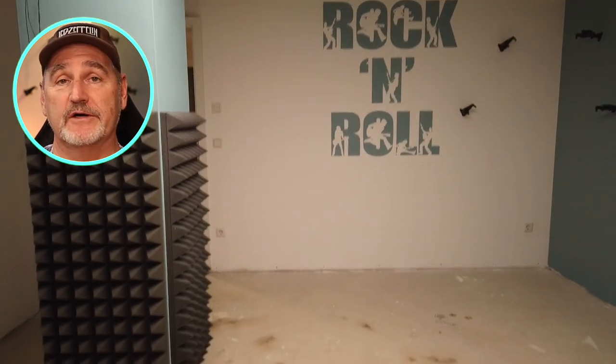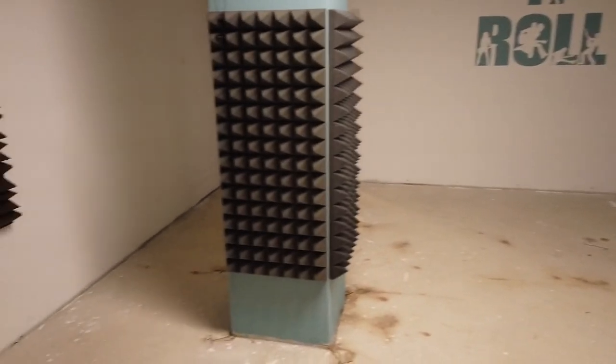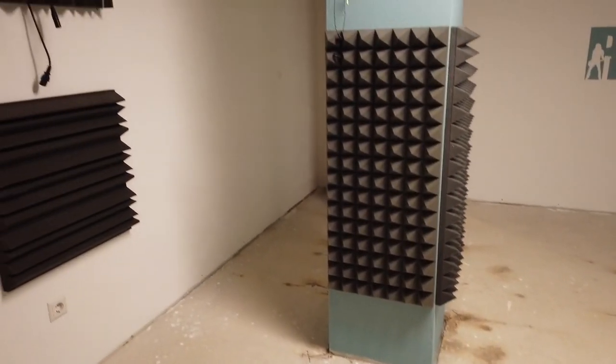This is how the studio looks when the paintwork was finished and prepared for laying the floor. And this is the studio with the new floor — it's a vinyl floor that is insensitive to moisture.